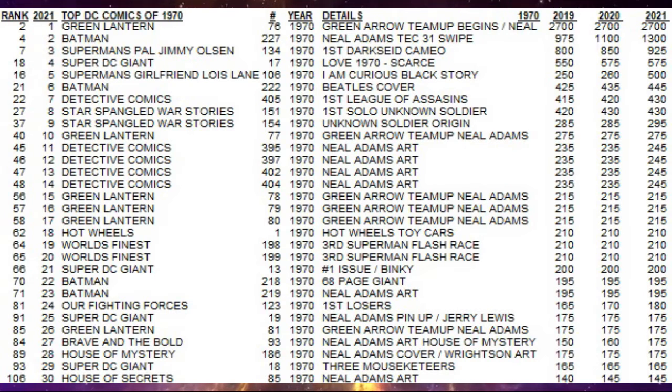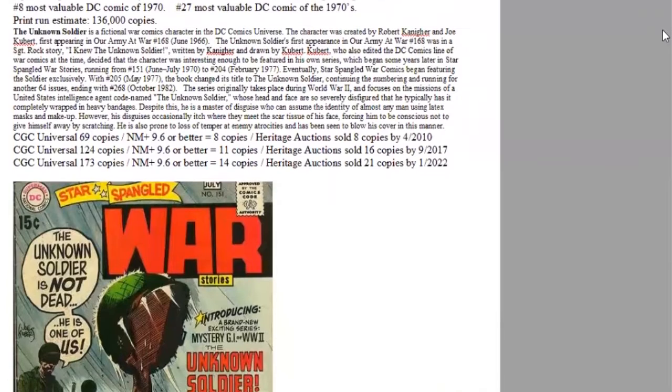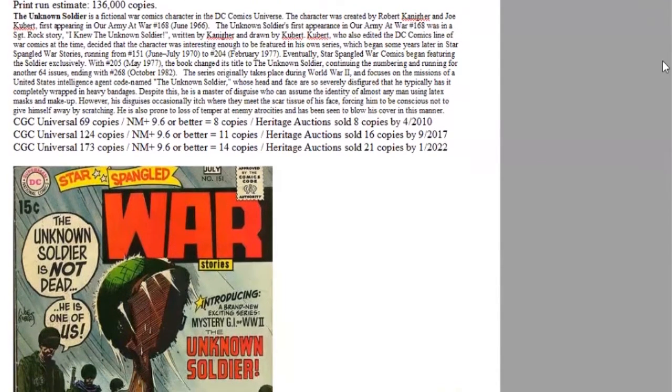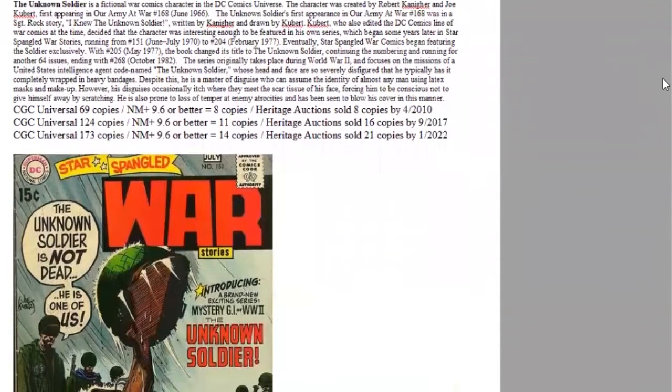In eighth place, we have Star-Spangled War Stories number 151, the first solo appearance of the Unknown Soldier. This also features Enemy Ace reprints which run every issue. Again, we have Joe Kubert story and cover art. This is the second most valuable war comic from DC of the 1970s. Overall, it ranks eighth of the year, 27th of the decade.